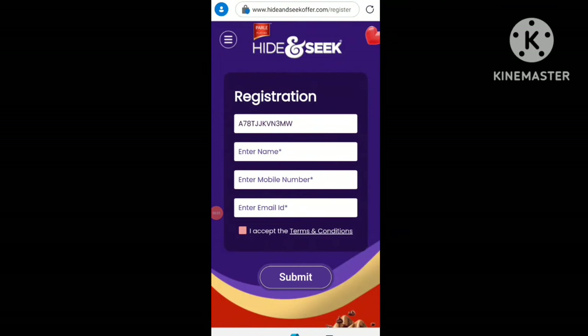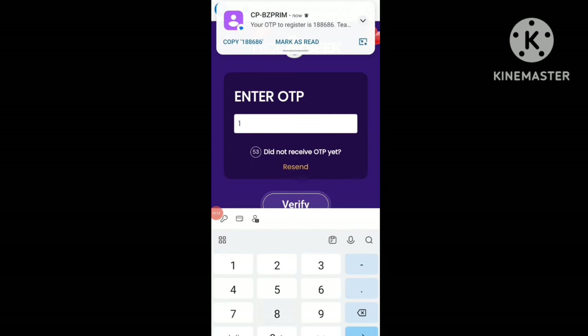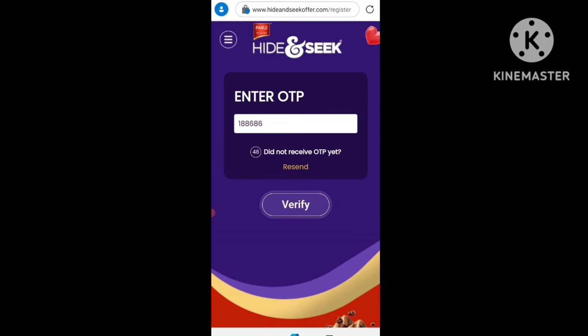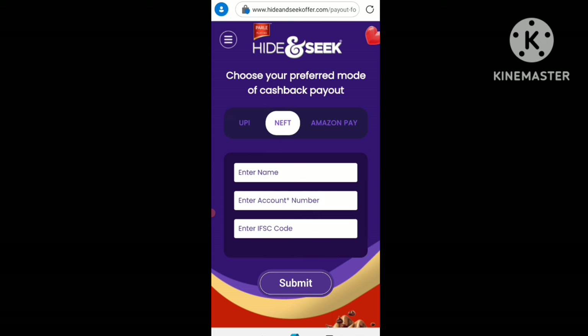You can enter the code and add your details. If you don't add it from these options, you can add a payment option. You can click on your bank account, Amazon, PayPal, or Meinberg account. If you want a bank account, you just link it to get your cashback.